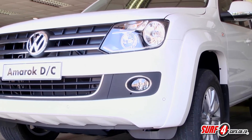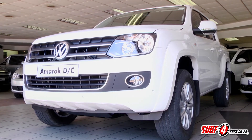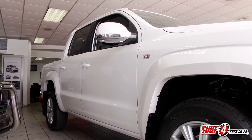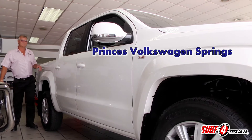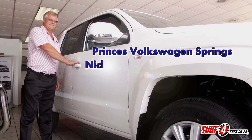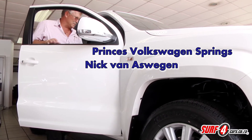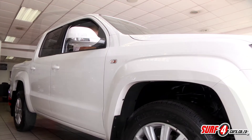It's rugged but it's also premium. It's built like a tank and performs like an SUV. If you're interested in one, our friends at Princes Volkswagen in Springs promise to deliver the finest deal. Experienced sales executives like Nick van Aswegen, with over 30 years of experience in the game, have the expertise and skill to tend to your needs.